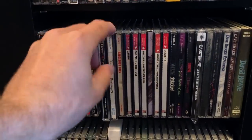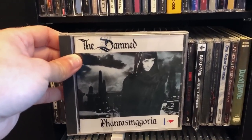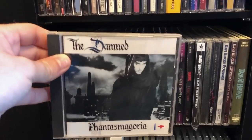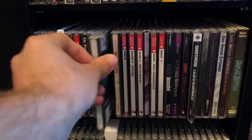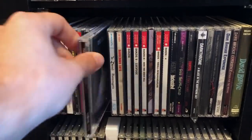We have The Damned — hard to beat. My personal favorite album of theirs is The Black Album — absolutely amazing. Then there's Phantasmagoria, which some people don't like this era of The Damned. I'd say that this album is really good but ignore anything afterwards. Strawberries is also an awesome album.